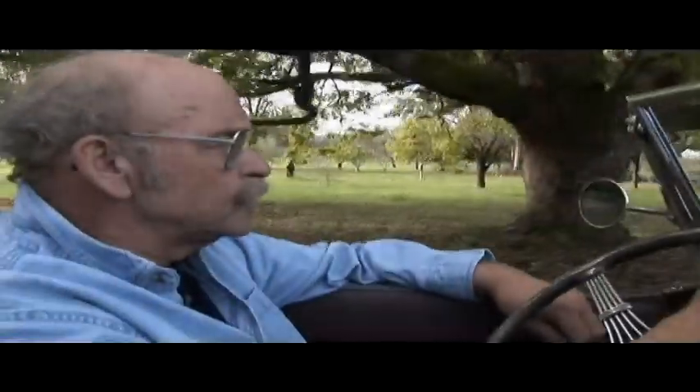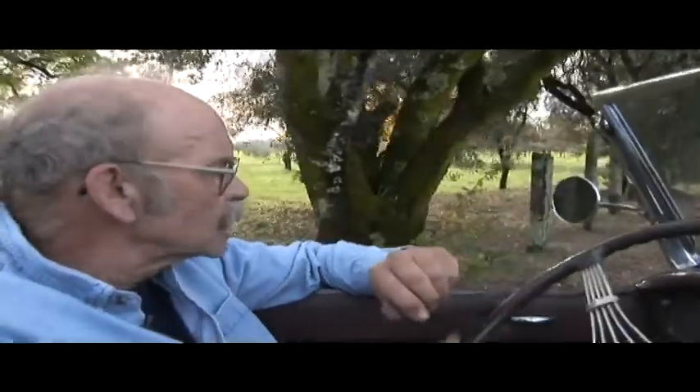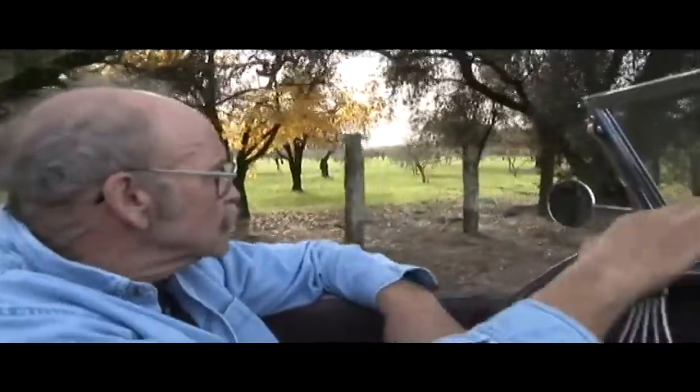This is a 1932 Ford Roadster, which we created. It's about 90% original Ford hardware on the car. The body is a Brookville, which is a steel reproduction body, but everything else is pretty much original on the car.